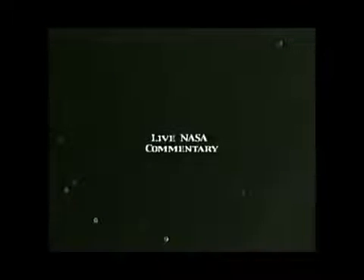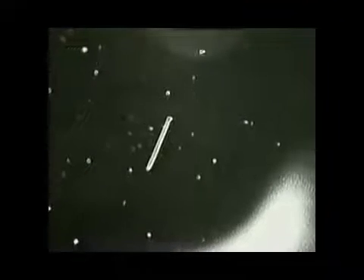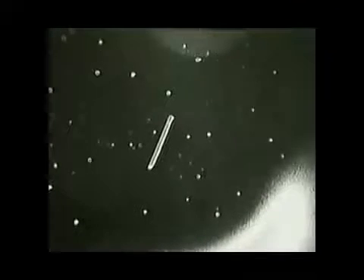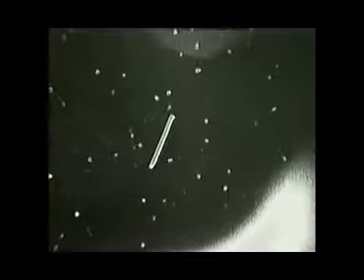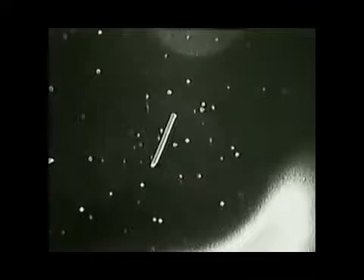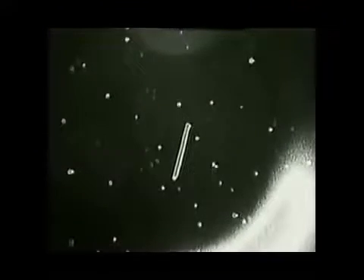Columbia and the satellite are now 77 nautical miles apart. The crew can see the tether and the satellite. It's beautiful. This view shows the satellite just moving into sunrise.